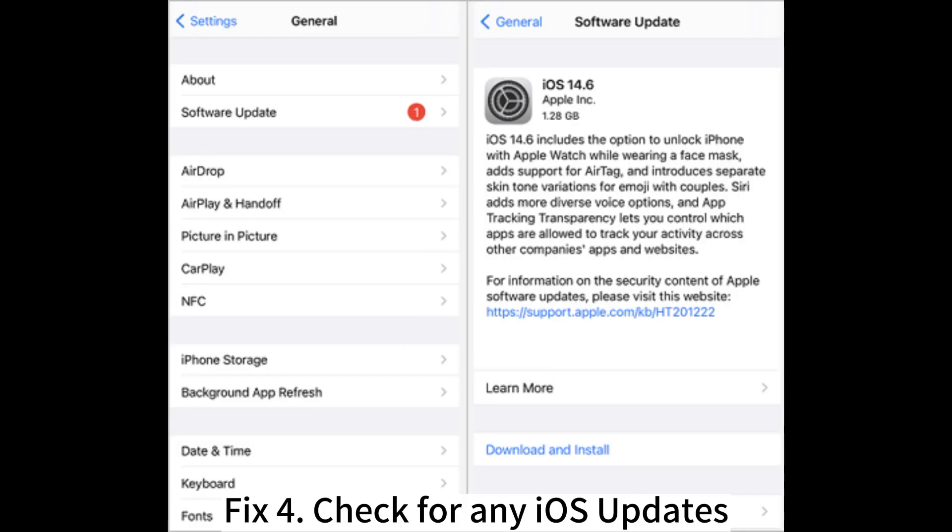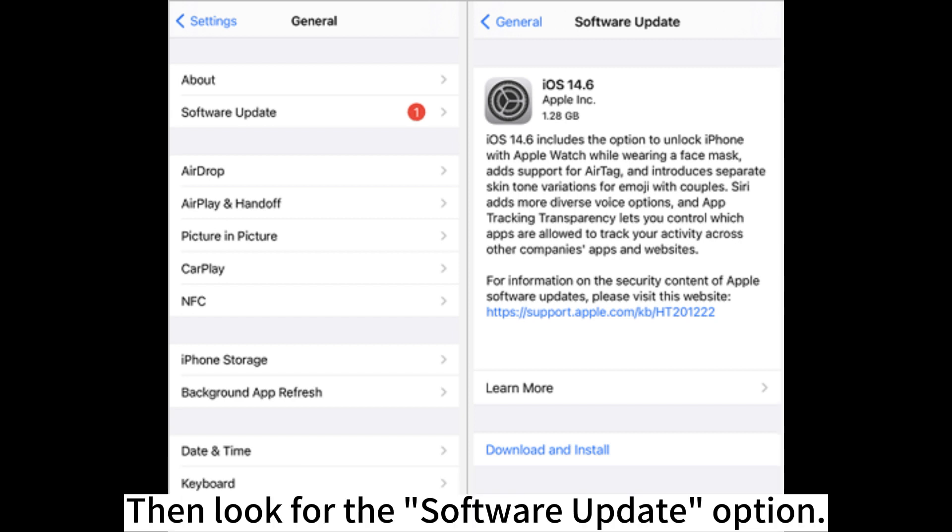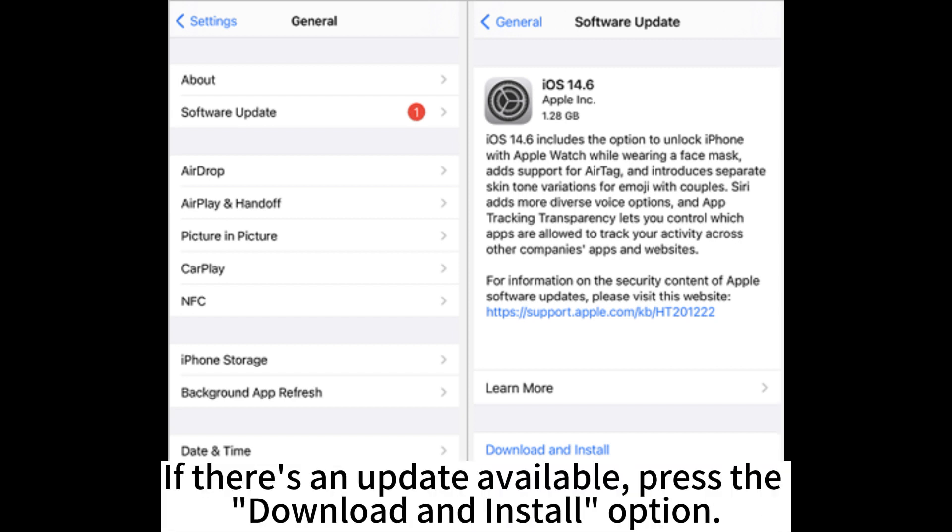Fix 4: Check for any iOS updates. Connect the phone to the Wi-Fi network. Navigate to Settings and proceed to General, then look for the Software Update option. If there's an update available, press the Download and Install option.